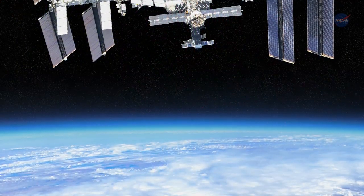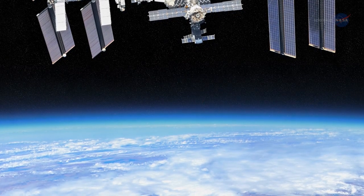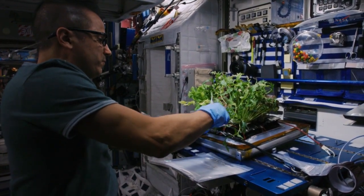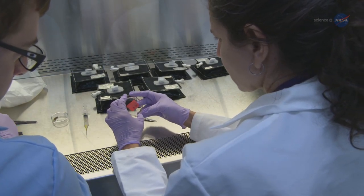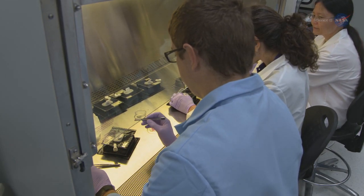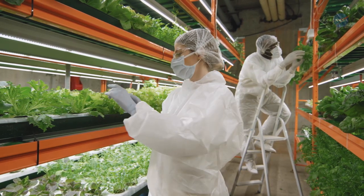Practical benefits for those on Earth have come from studying all these various forms of life in space. Traditional fertilizer can't be used on plants in space as they're not grown with traditional soil. As a result, NASA scientists, working closely with the private sector, developed a fertilizer that would release its nutrients over a specific amount of time. The process proved to be not only successful in space, it can also be used on Earth in vertical farms and urban plant factories.